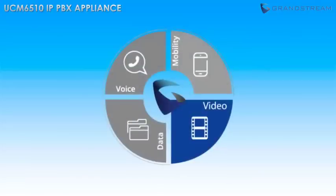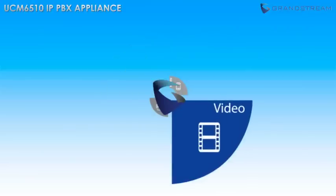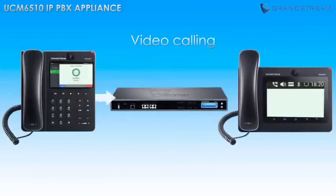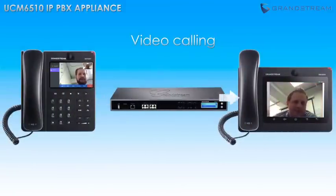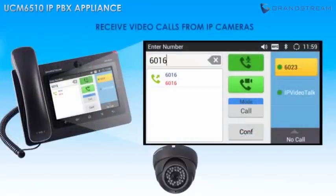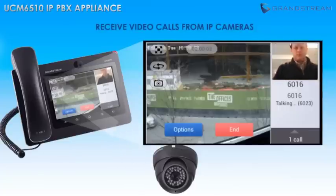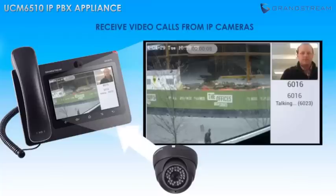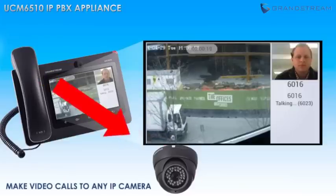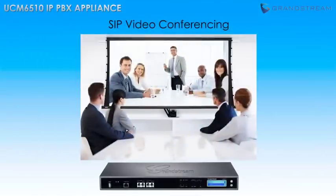Video is one of the most important aspects of unified communications, and the UCM 6510 features built-in support for all SIP video endpoints and services, making it easy to integrate any video endpoint or video service. Integrate any SIP video phone, such as Grandstream's GXV 3275 and GXV 3240 video IP phones for Android, to add face-to-face video calling. You can also integrate IP video cameras to receive video call alerts when alerts are sounded, speak through a camera speaker and microphone — for example, to somebody making a delivery to your business — and even integrate any third-party SIP video conferencing solution.